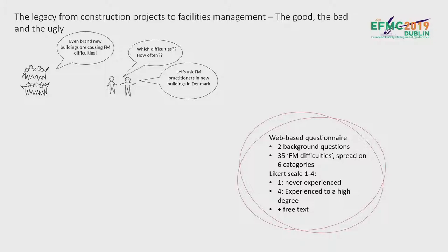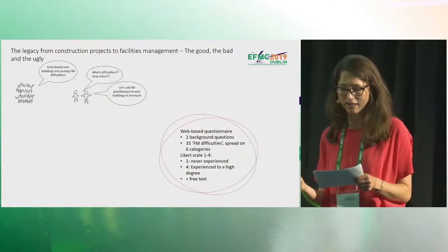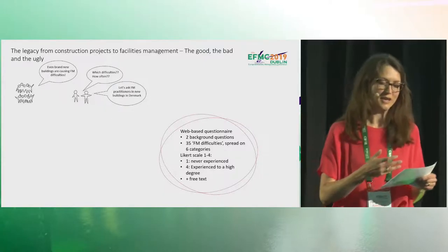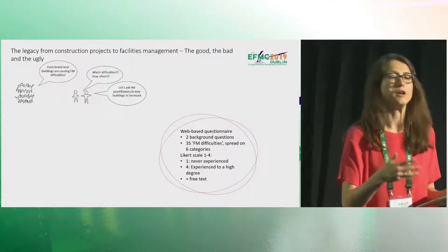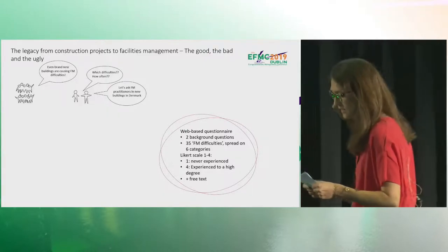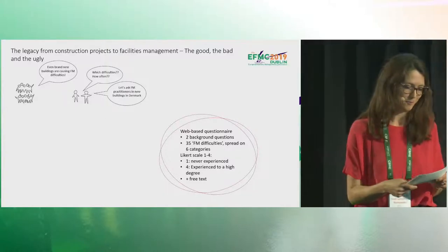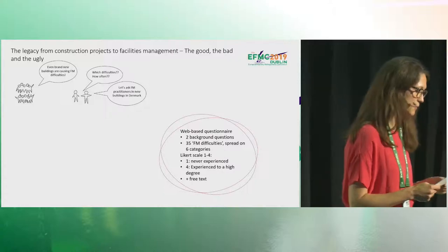Before we go to the results, a few words about the respondents. The intended population were FM practitioners in new buildings in Denmark. The first background question asked whether respondents were employed in an FM organization with a building less than five years of age or a rebuilt building. 76 respondents answered yes, and 29 answered no. Because of the very limited background questions, we know almost nothing about those 29, so they were not included in the results. The results are based on 76 respondents.